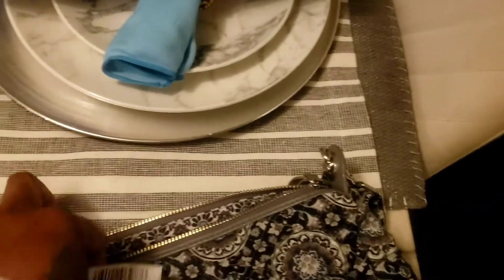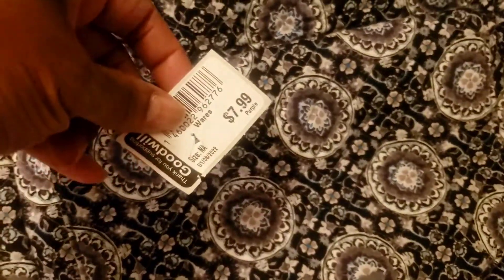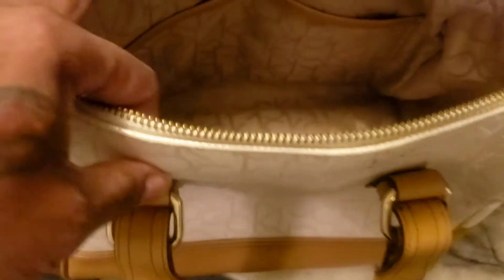Then I got this Vera Bradley bag right here — you can see that's Vera Bradley — and the tag was $7.99, just popped the tag off and got it for $7.99. Then my daughter got this Calvin Klein bag, which is really really cute. You can see that's Calvin Klein and she paid $9.99 for that bag.